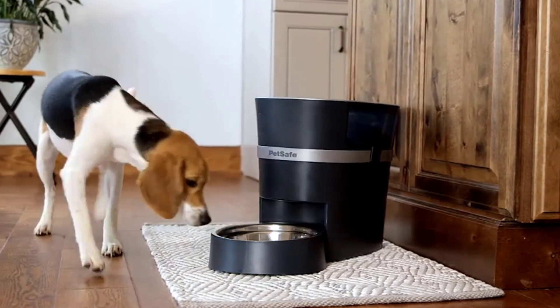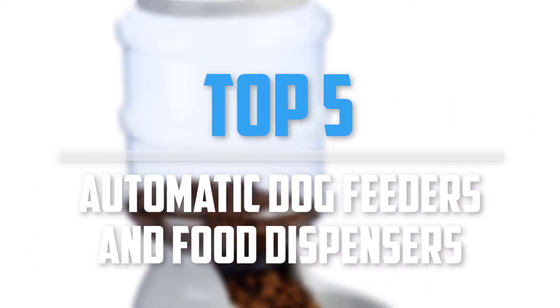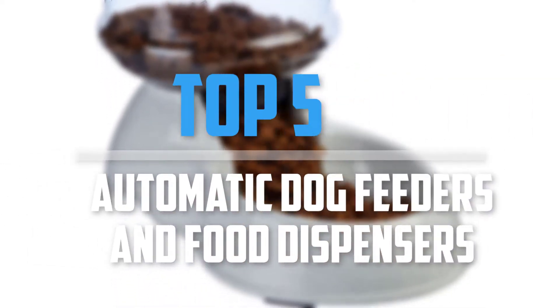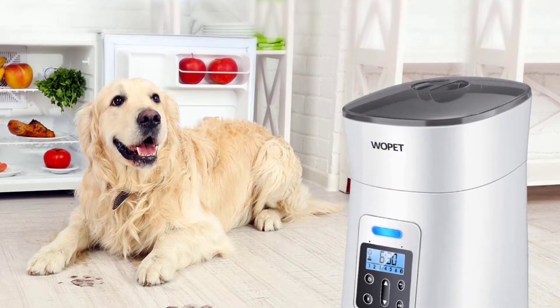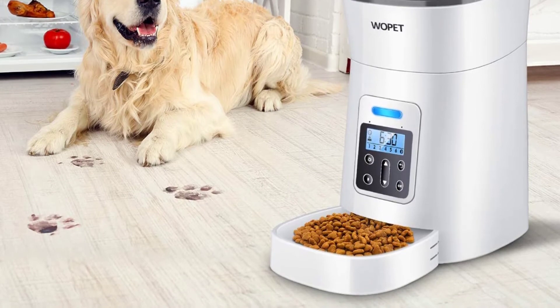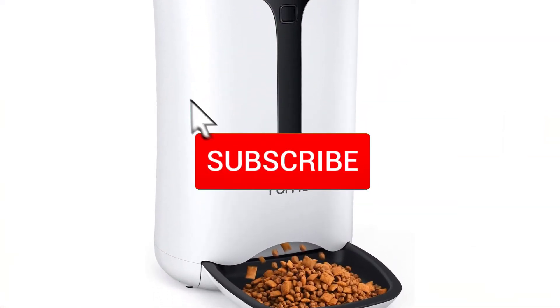Are you looking for automatic dog feeders and food dispensers within your budget? In today's video we break down the top 5 automatic dog feeders and food dispensers. This list is based on price, quality, durability, and more. Check out the description below for more information, and make sure you subscribe for more reviews.